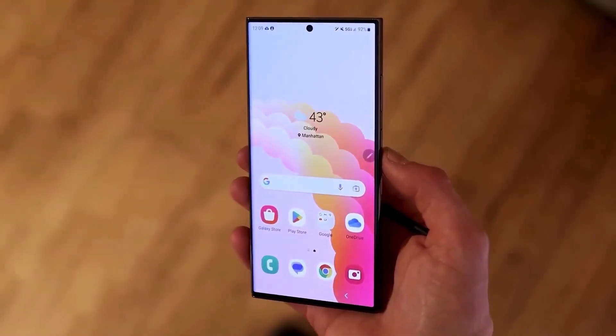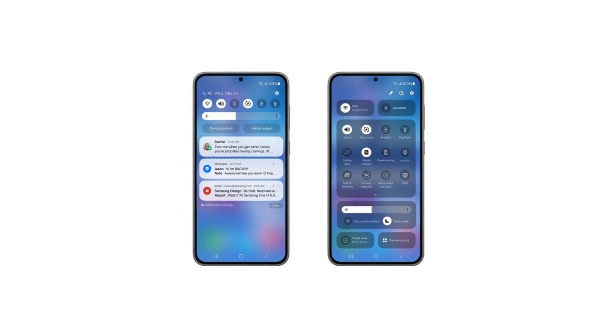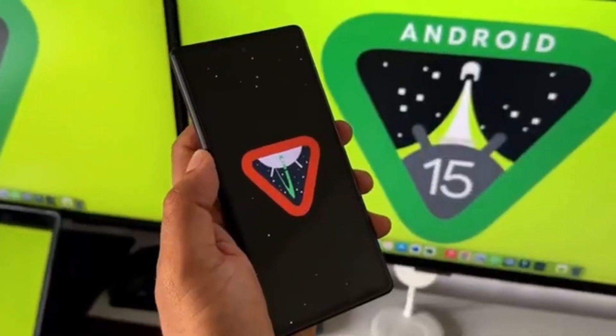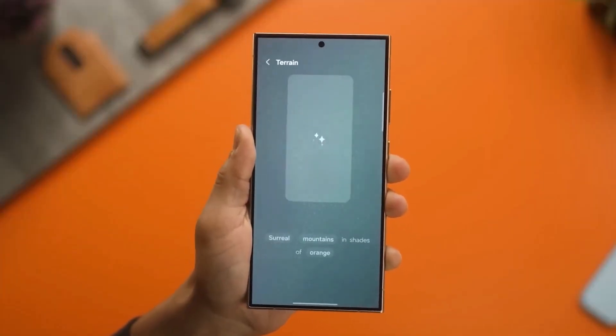The latest hint? Samsung recently updated its Samsung Members app. For those who don't know, this app is key to joining any One UI beta program, so when we see updates for it, that usually signals that a new beta is coming soon.